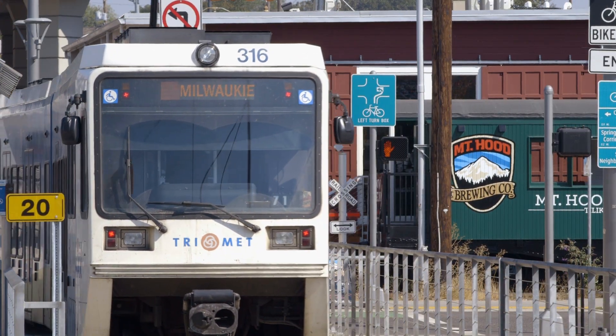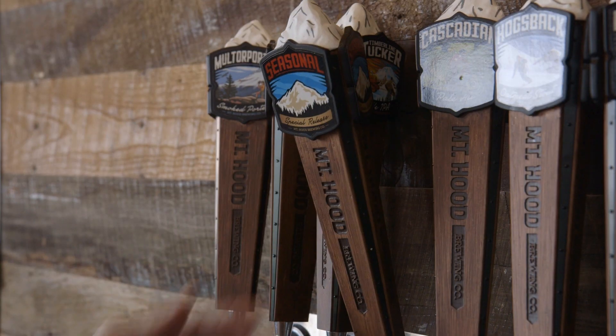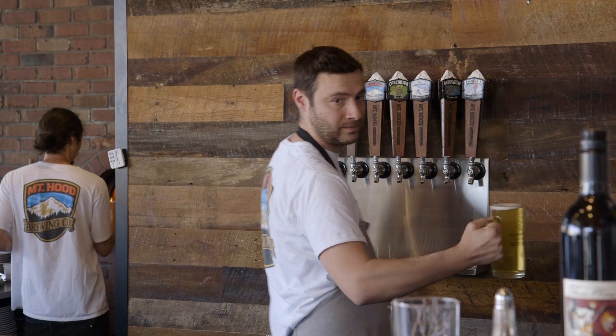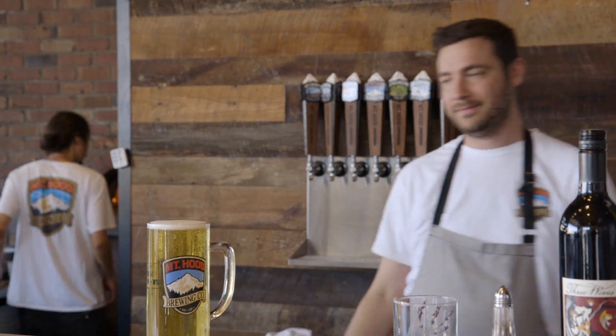The Mountain Brewing Company decided to expand in Portland about 18 months ago. We've been around a long time. We started our roots up on the mountain and we maintain our roots up in Government Camp. The recipe of our beer — the main component of that — is the water that comes off the mountain.